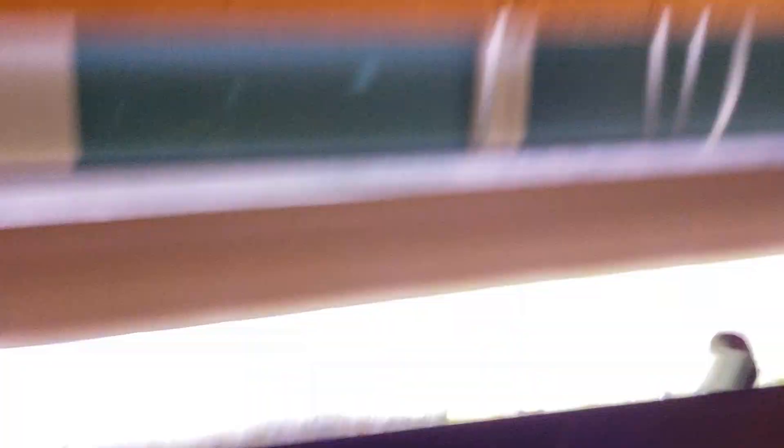Really beautiful options. These pearl gouramis — they do not like quite as low as a blackwater tank, but they'll go low.